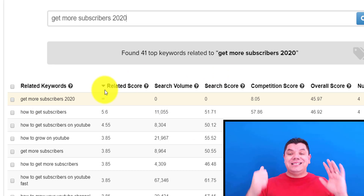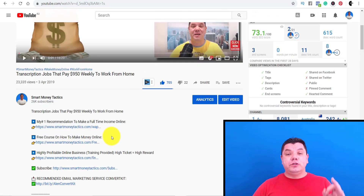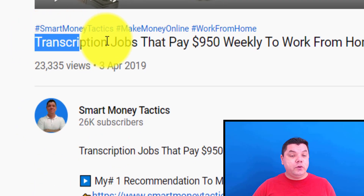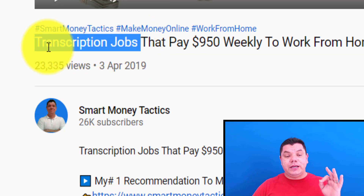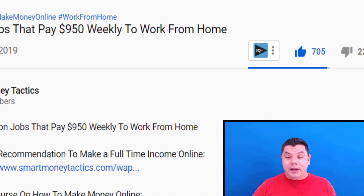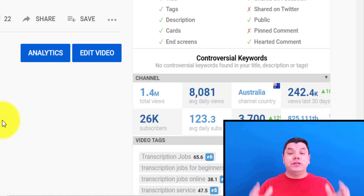Moving on to the sixth tip for getting more subscribers and growing your YouTube channel fast. If you come over to any one of my YouTube channels, something very important is I always used the keyword I wanted to rank for in the title of the video. For example, 'transcription jobs' — and I'm ranking for transcription jobs. This is crucial to getting more subscribers, because if your video ranks and people search for that term, they'll be able to find your video.